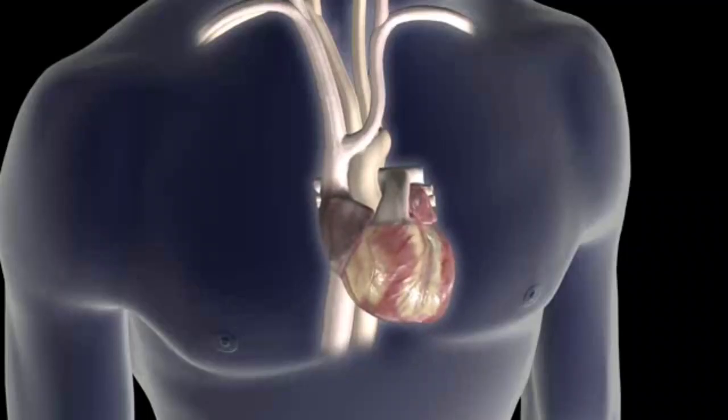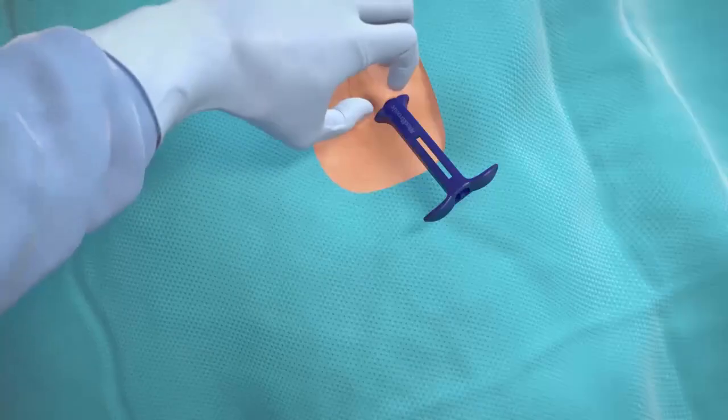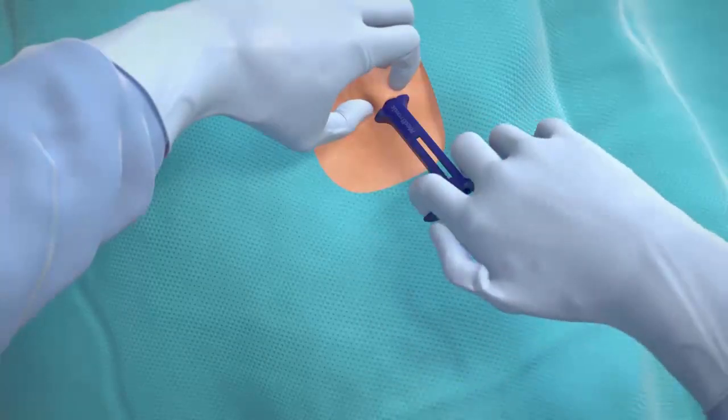Arrhythmias can come and go, so it's not uncommon that a longer-term monitor is needed to catch the abnormal rhythm when it happens. This is important since having an undiagnosed and untreated arrhythmia can be dangerous. Atrial fibrillation that goes undiagnosed can cause stroke, and many patients could present to the hospital with stroke as their first symptom.